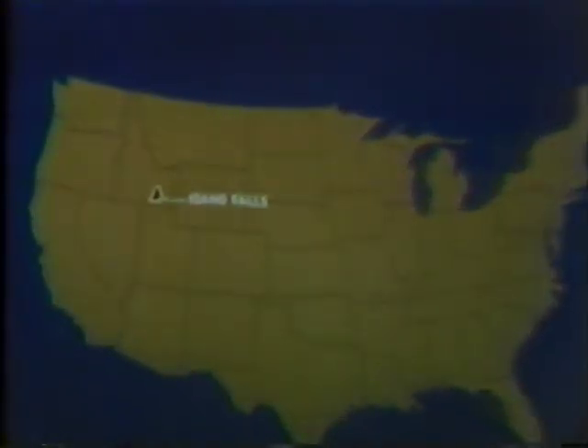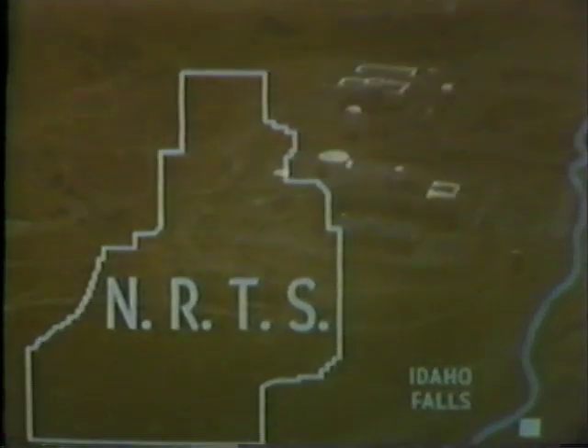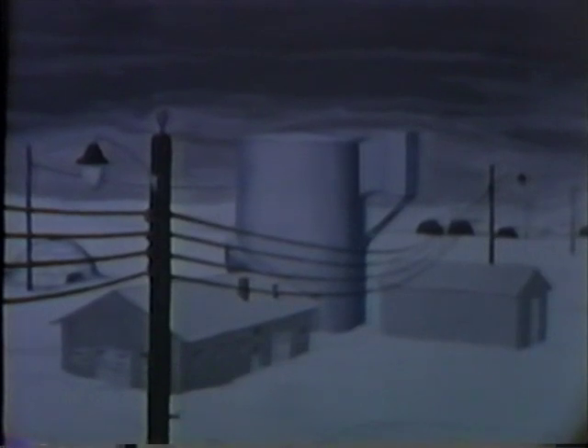At 9:01 o'clock on the night of January 3rd, 1961, the nation's first fatal accident from nuclear reactor operations occurred at the Atomic Energy Commission's National Reactor Testing Station, known as NRTS, about 40 miles from Idaho Falls, Idaho. The accident occurred in a prototype facility known as the Stationary Low-Power Reactor Number One, referred to as the SL-1.